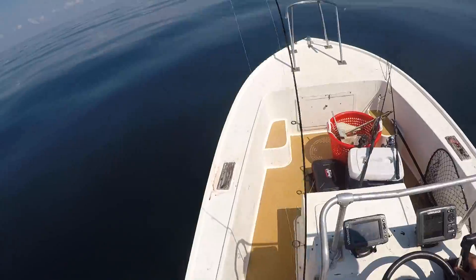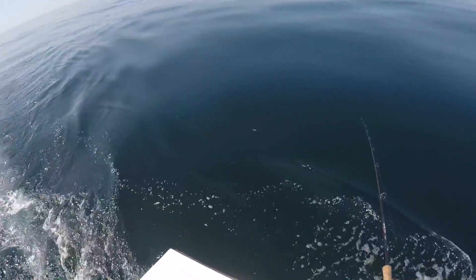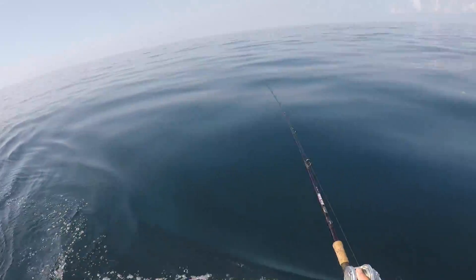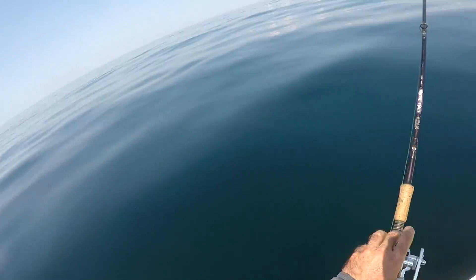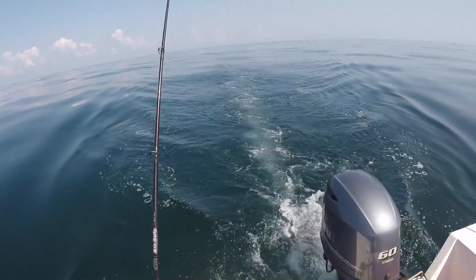Four knots right now. Four knots - so this is probably all right. We're going to deploy the troll spread and see what we catch. Let out a lot of line, try to get it deep. I'll try to jig them.